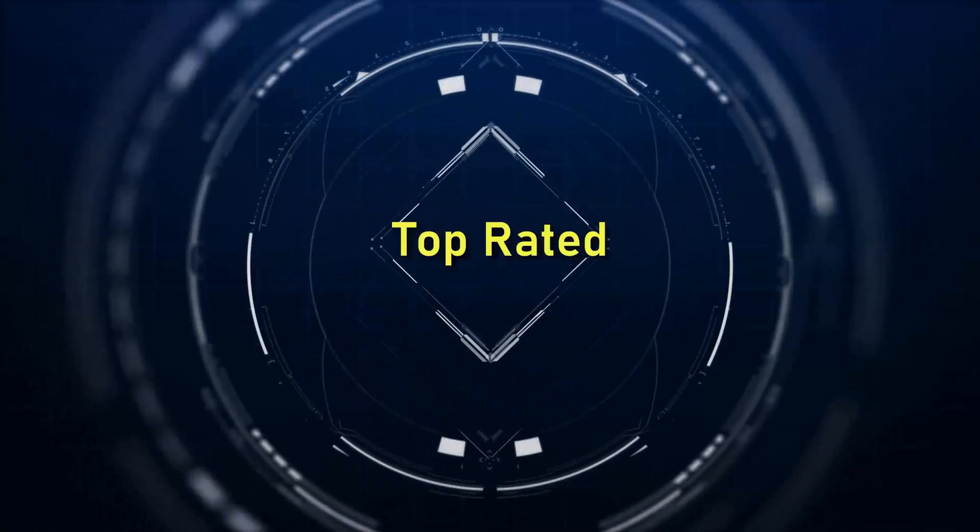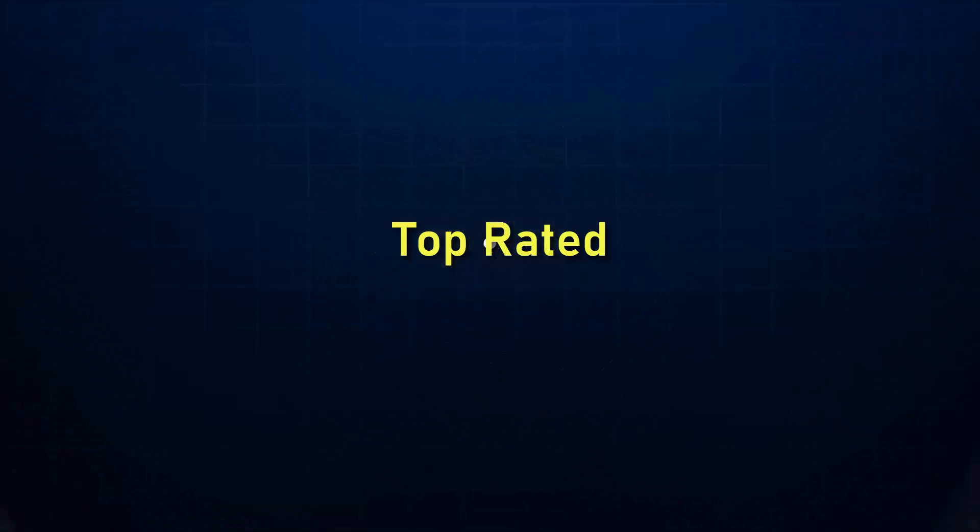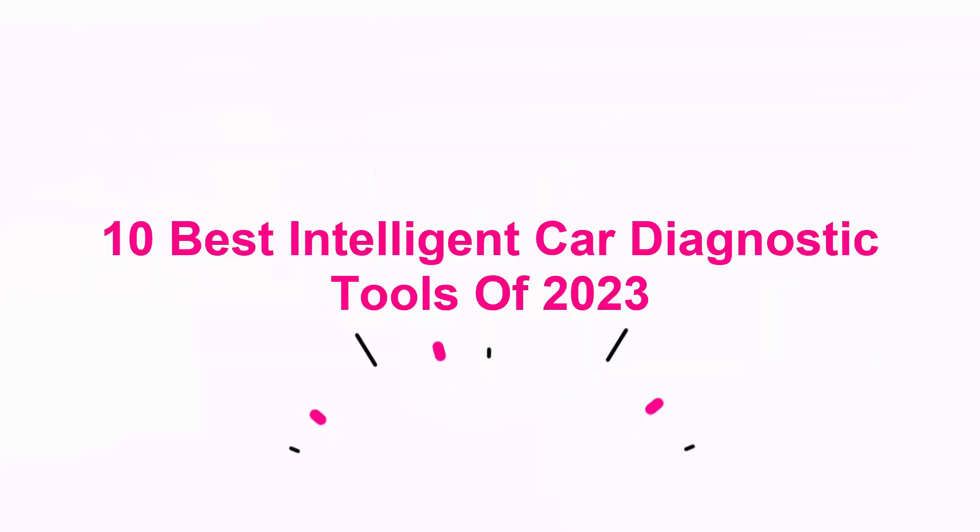Welcome to Top Rated. 10 Best Intelligent Car Diagnostic Tools of 2023.